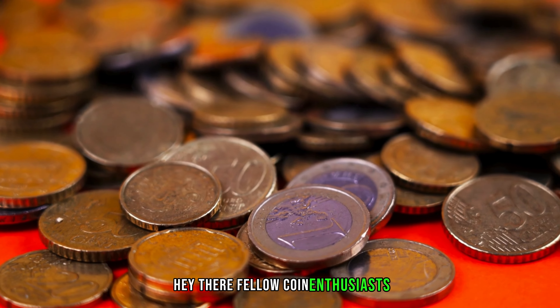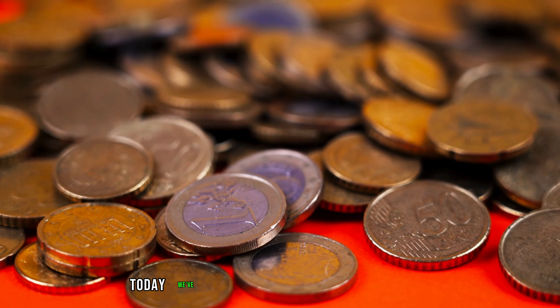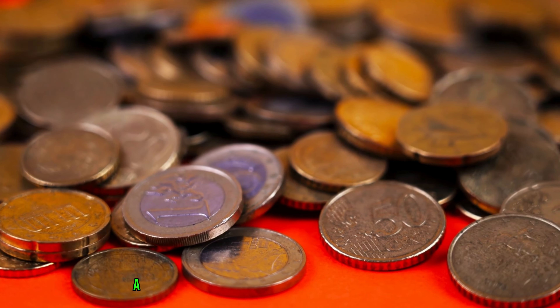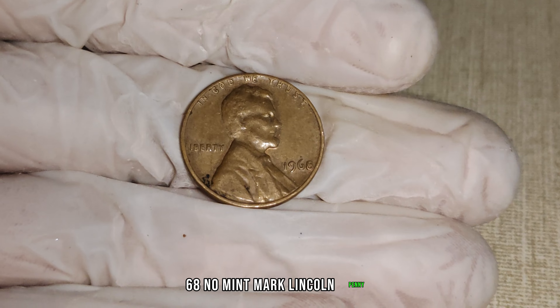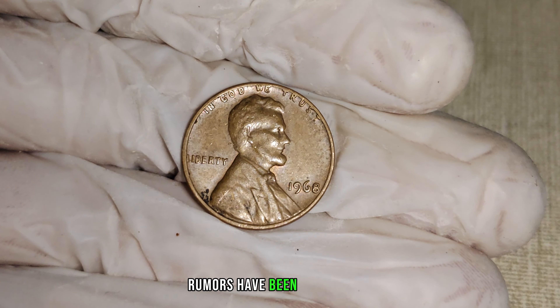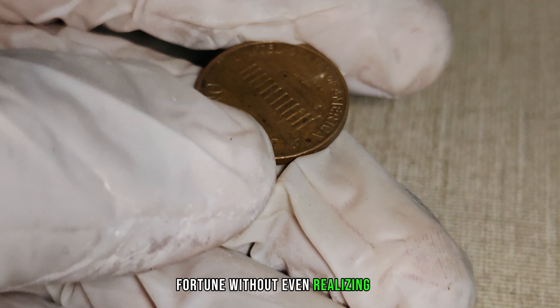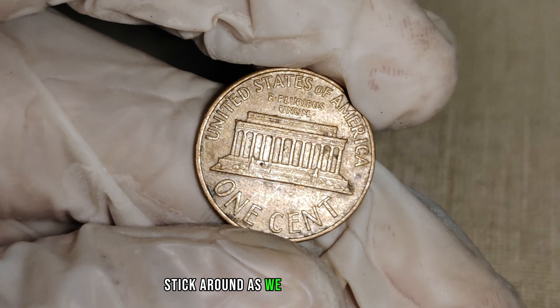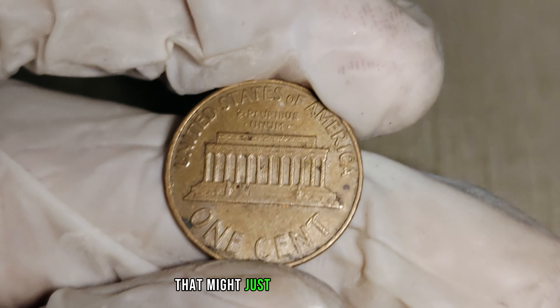Hey there, fellow coin enthusiasts. Welcome back to our channel. Today, we've got something truly special for you — a deep dive into the mysterious world of the 1968 No Mint Mark Lincoln penny. Rumors have been circulating that some lucky individuals may be sitting on a small fortune without even realizing it. Stick around as we explore the value and potential worth of this seemingly ordinary penny that might just be worth millions.